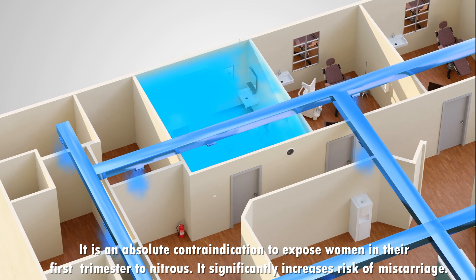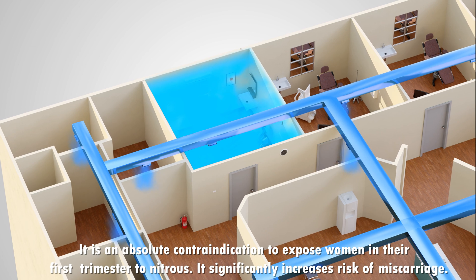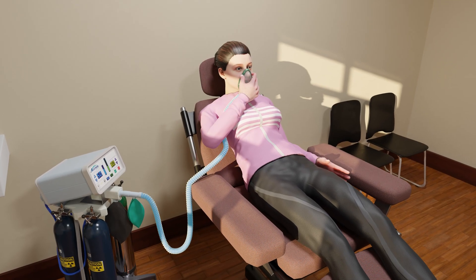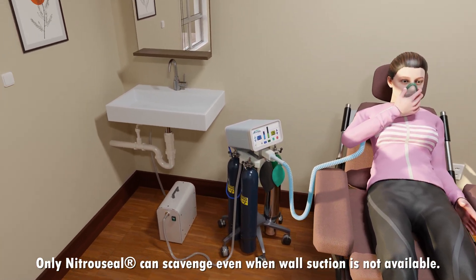It is an absolute contraindication to expose women in their first trimester to nitrous. It significantly increases the risk of miscarriage.